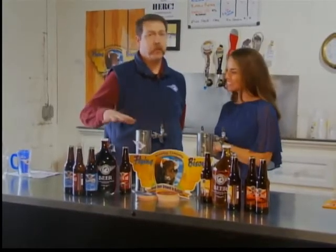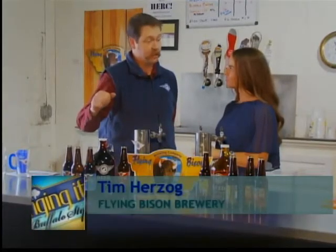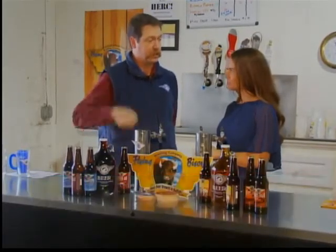We make three core brands: Buffalo Lager, Rusty Chain, and Aviator Red. And then we've got a seasonal right now, Blizzard Boch, which is a nice German lager beer.